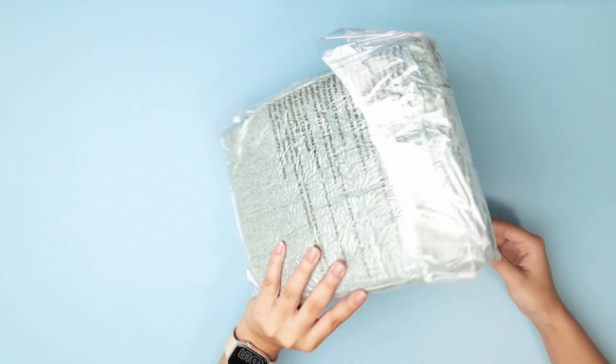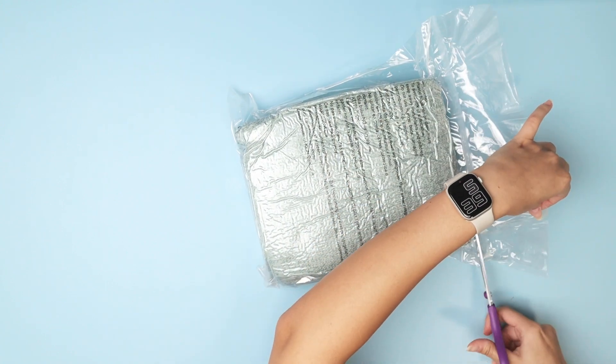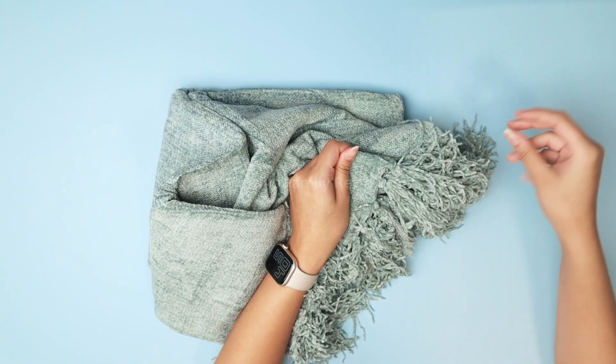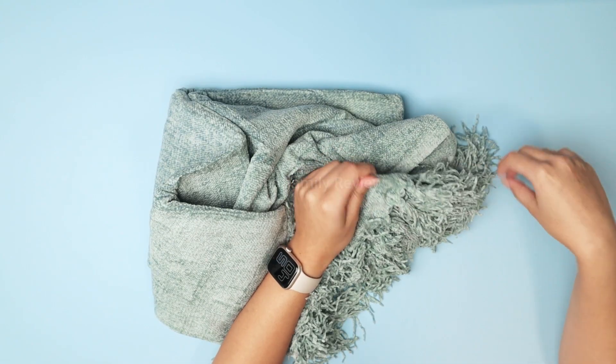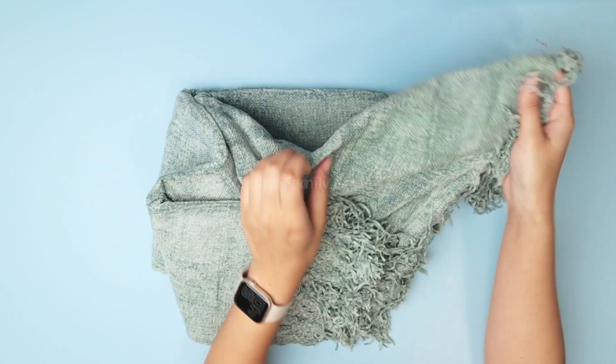This is their sage green one, and it's incredible, so let me open it up to show you what it looks like full size. Alright you guys, check it out. The fringe on the bottom is so incredibly cute, and I absolutely adore the color that it came in.